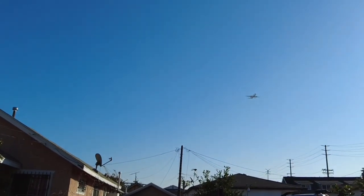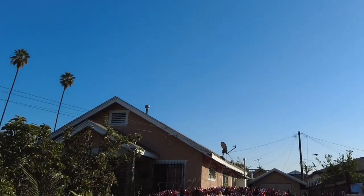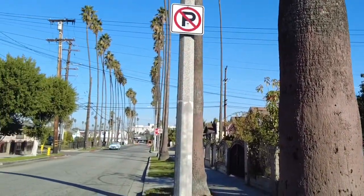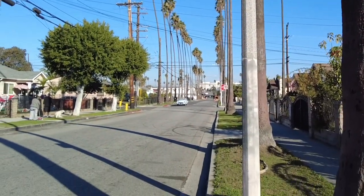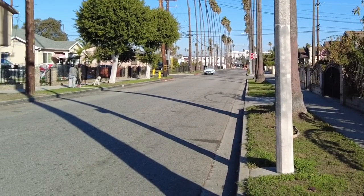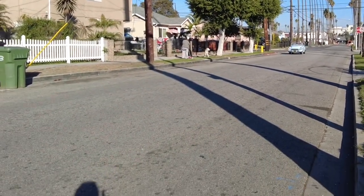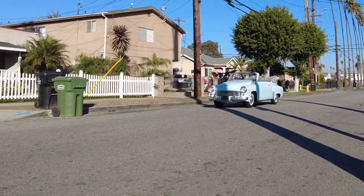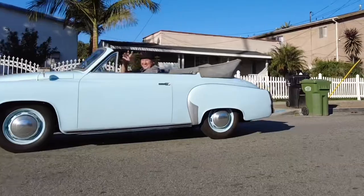This is where the airplanes come in for the LA airport, and as you can see there are a lot of palm trees around here. California has a big car culture — I don't like it here, but look at what's coming here on the road: this is a 1959 Wartburg from East Germany, and that's why we are here.